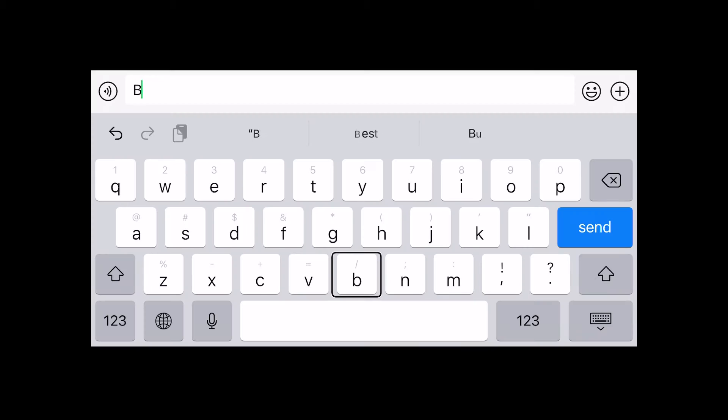Another method is to use emoji suggestions. For example, on the iOS keyboard, if you type a certain word, the keyboard will suggest related emojis. However, to do this you have to memorize the exact keyword for the emoji. And for some emojis with long descriptions, such as 'face with symbols on mouth' or 'cat with tears of joy,' there is no keyword for them.